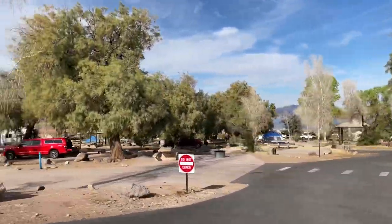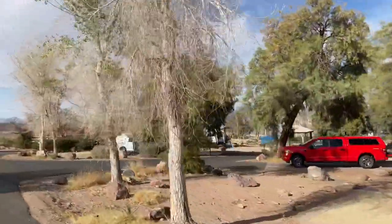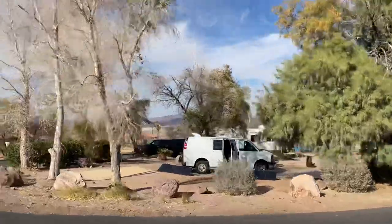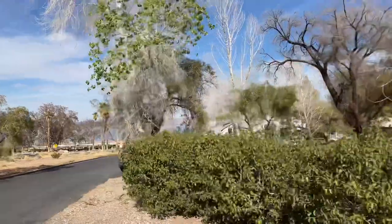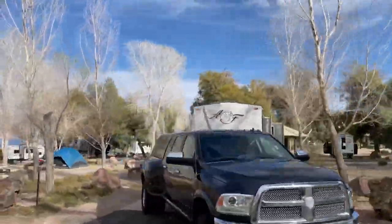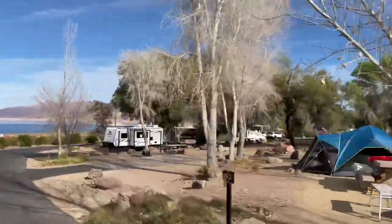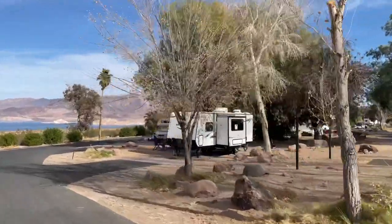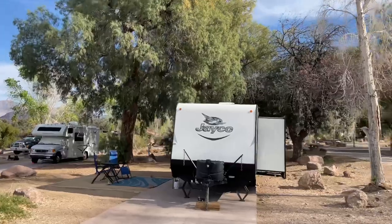This is the cleanest campground I think we've ever been to. When you leave they even clean out your fire pit — they are on top of it and everything is perfectly maintained. We are about to pull into our site, which is site number 91. Great view of Lake Mead. We did have a little bit of shade in the morning, but we were able to get our batteries back up to 100% every day. We really love this site.